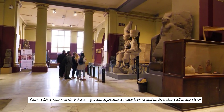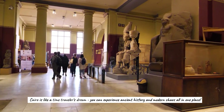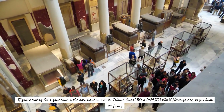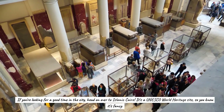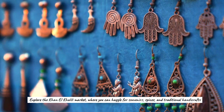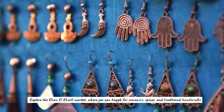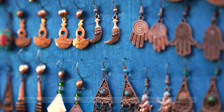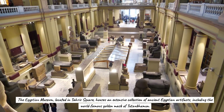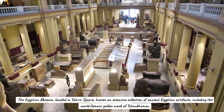Cairo is like a time traveler's dream — you can experience ancient history and modern chaos all in one place. Head over to Islamic Cairo, a UNESCO World Heritage Site. Explore the Khan al-Khalili market, where you can haggle for souvenirs, spices, and traditional handicrafts. The Egyptian Museum, located in Tahrir Square, houses an extensive collection of ancient Egyptian artifacts, including the world-famous golden mask of Tutankhamun.